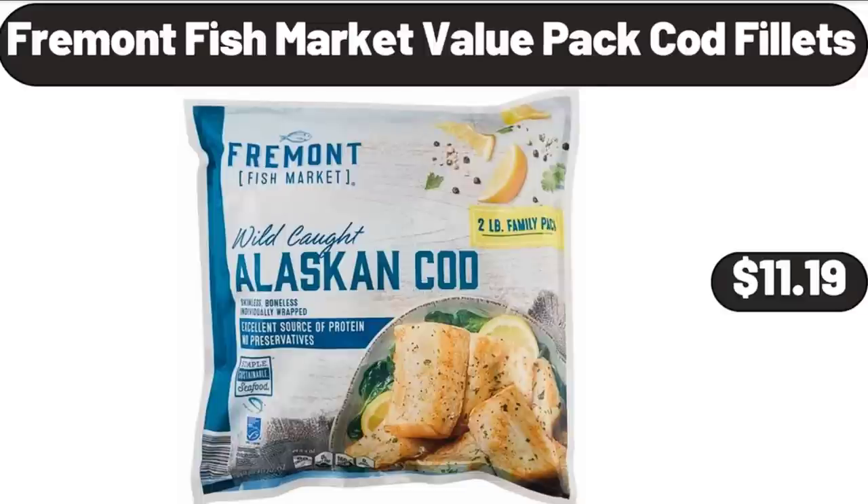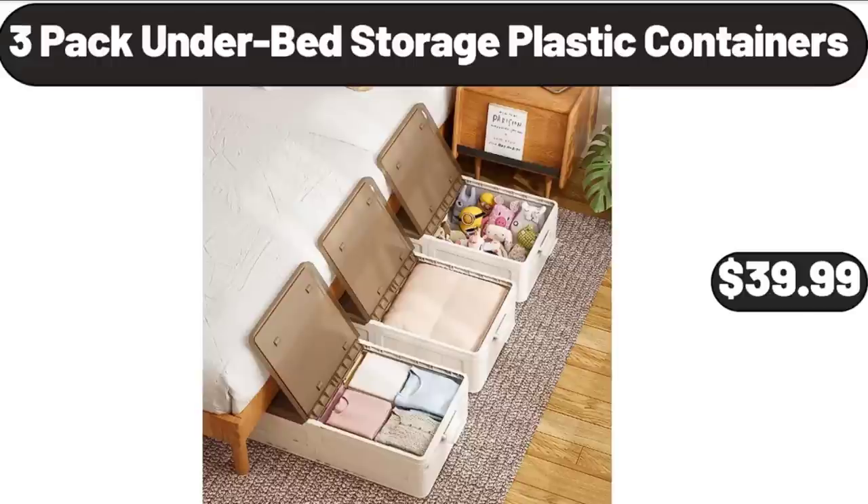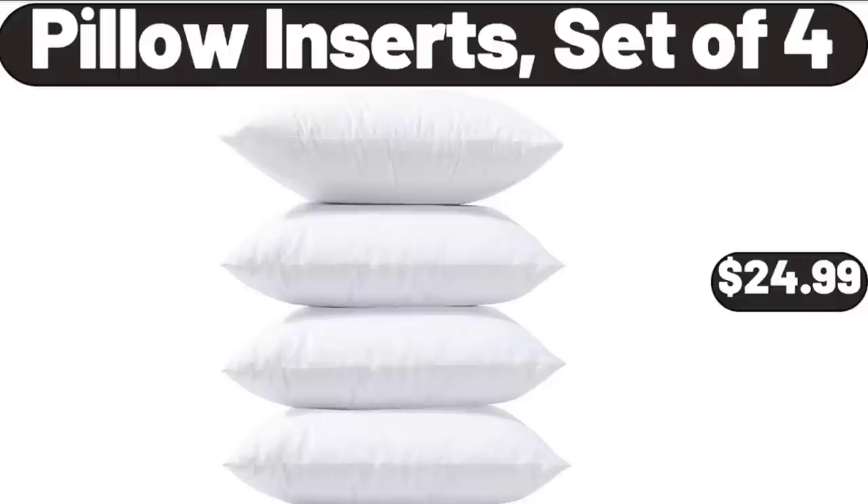3 Pack Underbed Storage Plastic Containers, $39.99. Pillow Inserts, Set of 4, $24.99.